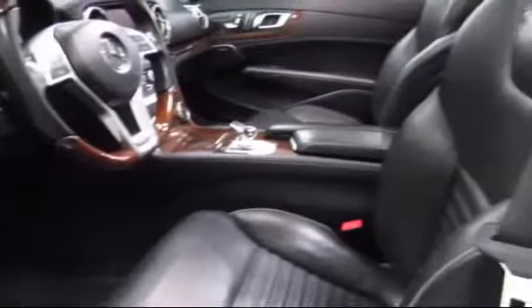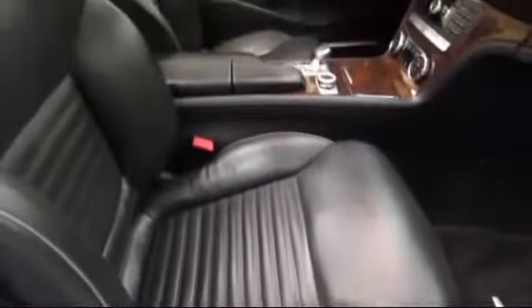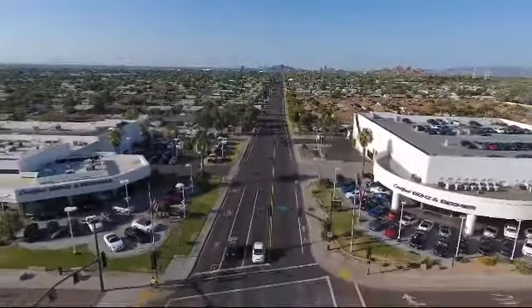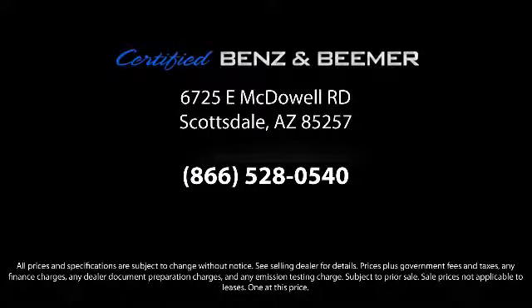At Certified Benz and Beamer, we strive to provide the highest quality certified pre-owned vehicles around. We're proud to have been awarded Dealer Rater's Dealer of the Year six years in a row. We have a friendly and knowledgeable staff and we offer a comfortable shopping experience with zero pressure to buy. From our helpful sales department to our highly skilled technicians, everything we do revolves around quality.